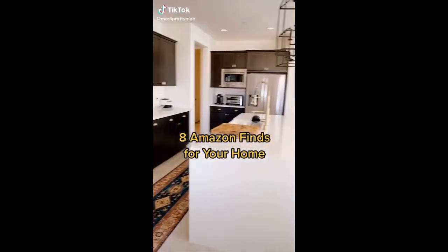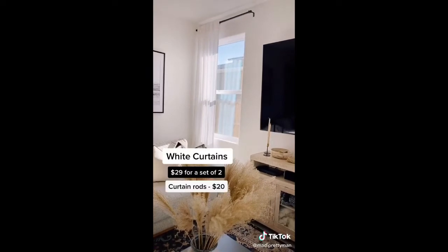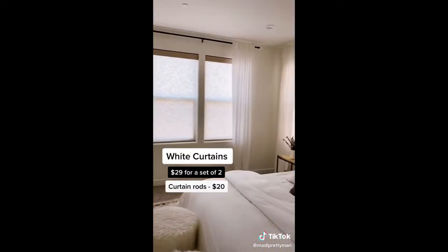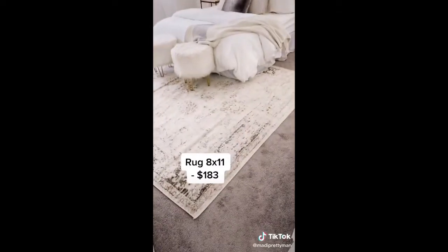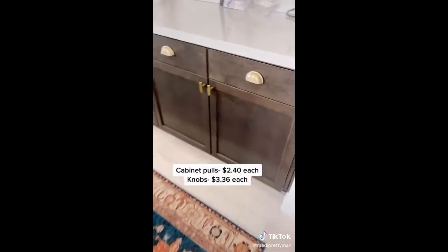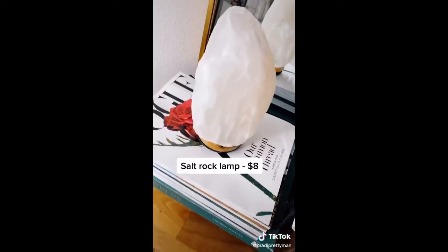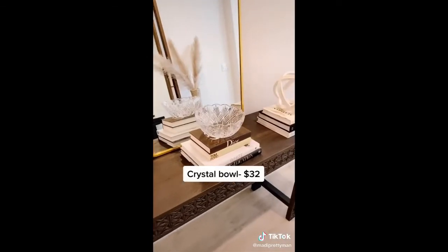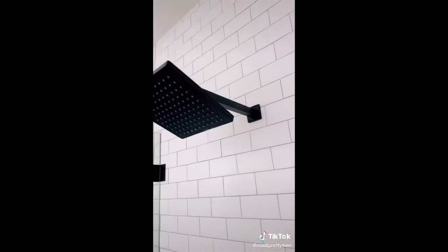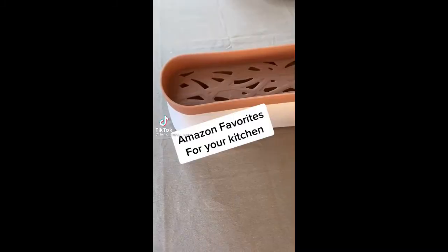Eight great home decor finds off Amazon for those on a budget: these simple white curtains and black rod, a cute rug, this porcelain utensil holder and spoon rest, champagne gold cabinet pulls and knobs, these modern velvet dining chairs, a light-up salt rock lamp, a beautiful crystal bowl, and my favorite — a large black shower head. Everything is linked in my Amazon store.